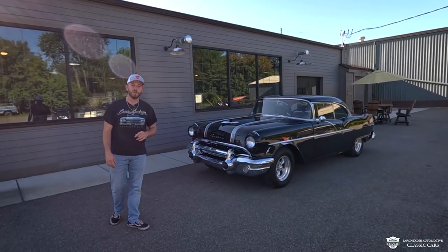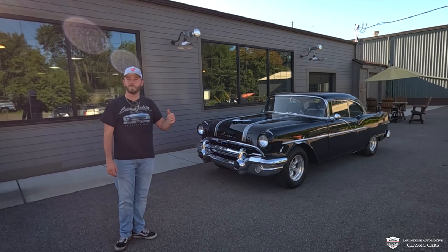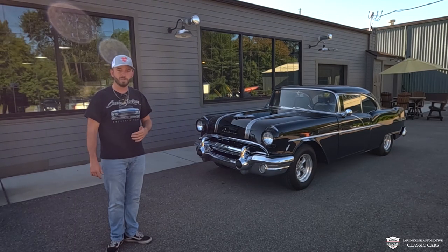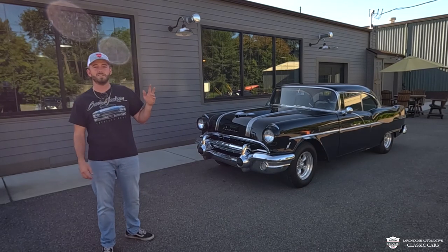Hey guys, thank you for checking out LaFontaine Classic Cars YouTube. My name is McKenzie. This is our '56 Pontiac Chieftain that I'm going to be telling you more about. We're gonna hit the streets and go for a drive. If you're new here, we're a channel where we review and go through our new inventory. This is hot off the press — we know where this car has been for a lot of years, so don't hesitate to ask us about it.